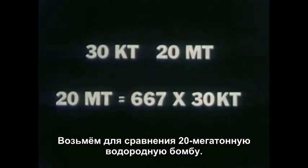The A-bomb exploded here was rated at approximately 30 kilotons. For comparison, let's use a 20 megaton H-bomb. The 20 megaton bomb, therefore, would be 667 times as strong as a 30 kiloton bomb.